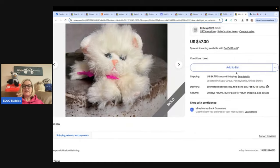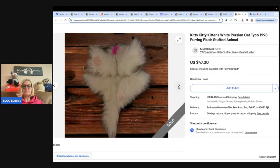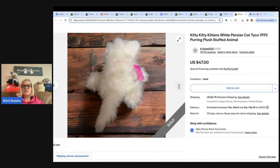Here is another Tyco Kitty Kitty Kittens. A girlfriend donated a bag of plush to the thrift store she volunteers at and said she didn't have the heart to throw out the Kitty Kitty. It was dirty, so she took it home and washed it. She paid a dollar for it and sold it in about a month for the full asking price of $47 plus shipping — going internationally. Look how cute!